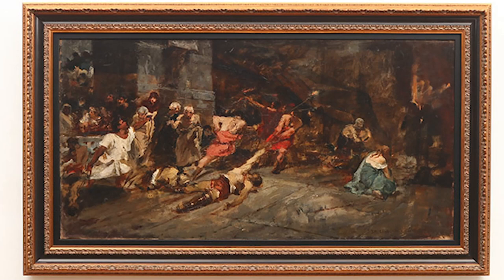Spolarium is a direct translation for the Roman Colosseum's basement, where bodies of dead gladiators are taken and stripped of their armor. What the Spolarium symbolizes is the Filipino people's ignorance, blindness, mental darkness, and oppression.